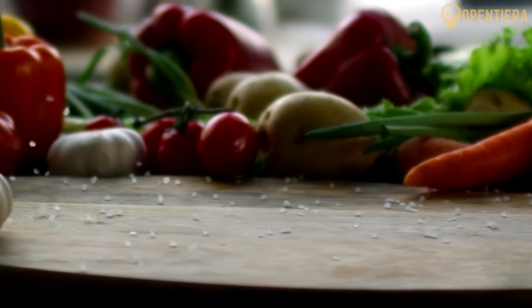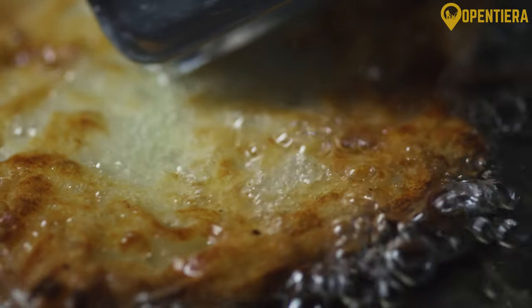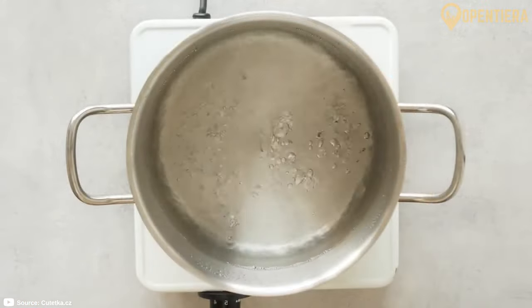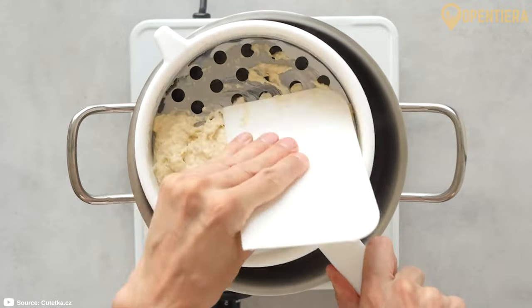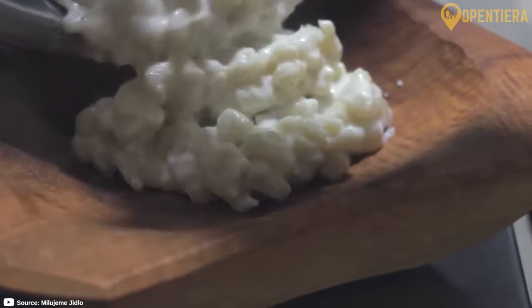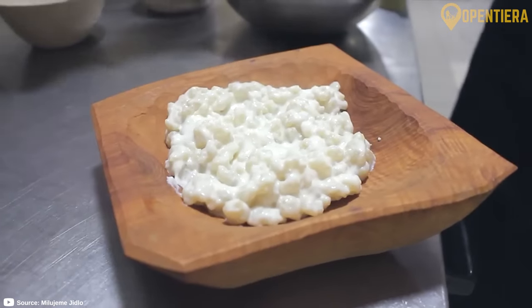Slovak cooking reflects the country's agrarian roots, with hearty, filling dishes often made from potatoes, cabbage, pork, and cheese. One of Slovakia's national dishes is bryndzové halušky, tiny potato dumplings topped with salty sheep's milk cheese called bryndza. This hearty meal often includes crispy bits of bacon. The combination of soft dumplings, salty cheese, and smoky bacon is comforting and delicious.